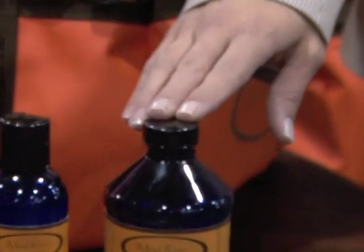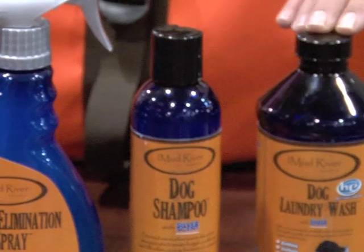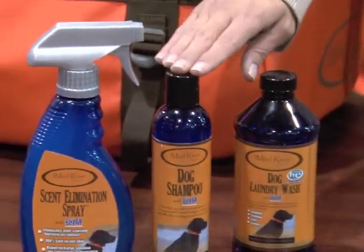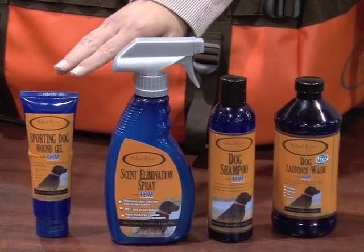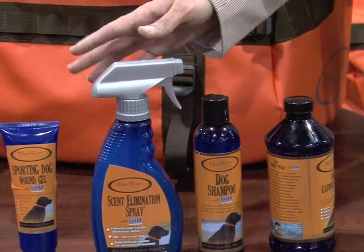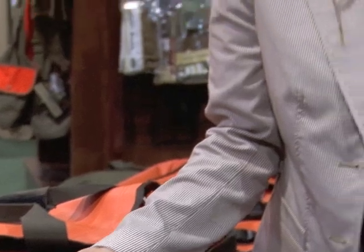I want to talk about a line we introduced midway through this year, so it wasn't available last year. It's made with SilverScent technology. It's a laundry wash, shampoo, an odor elimination spray, and a wound gel. The active ingredient in these products is silver. They are 100% safe for pets and humans as well.